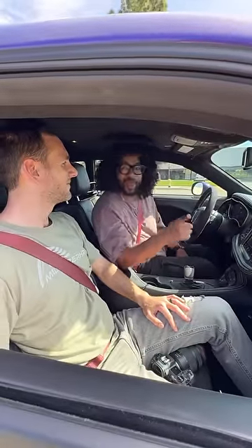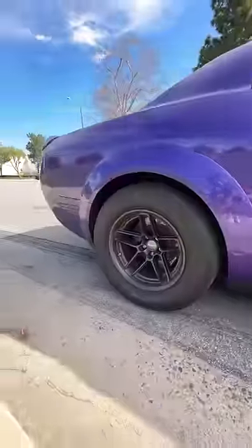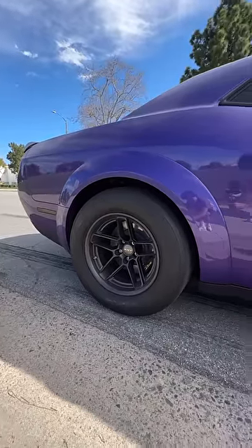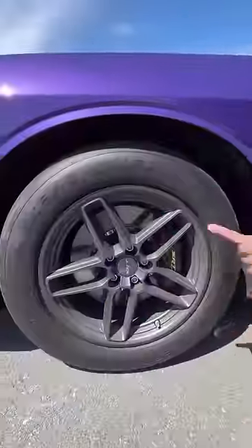I also get a trans brake, which helps me hit zero to 60 in 1.6 seconds — but only on a drag strip. Thank you to Miles for letting me film this Demon. And if you get the launch just right, this can do a wheelie, and it's really scary.